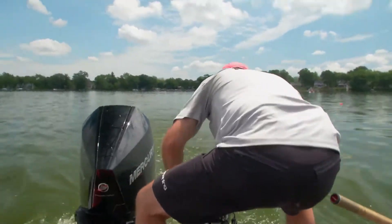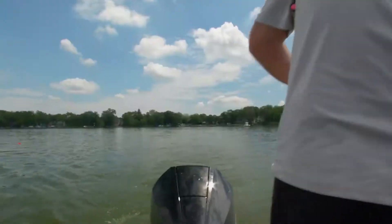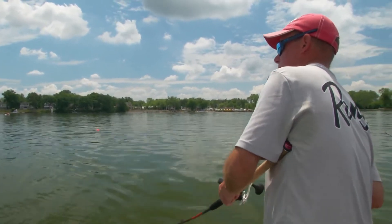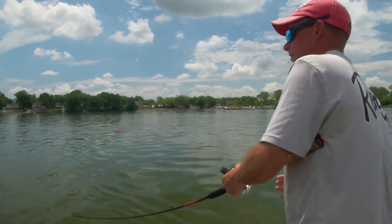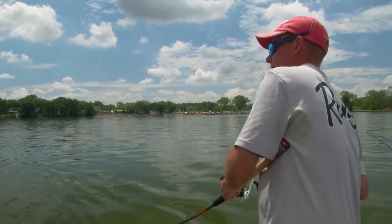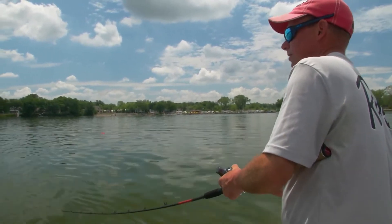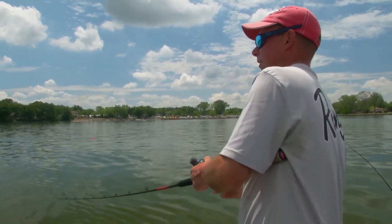Fish. Got him? Yeah, I got him. Fighting like crazy, just ripping on a ton of line. Put it in neutral for a second so you've got a little control. I got 120 feet of line out. Big fish — I just saw the belly of it.